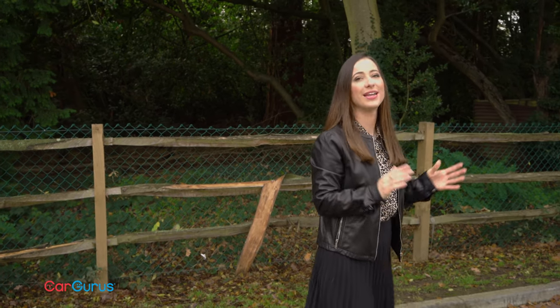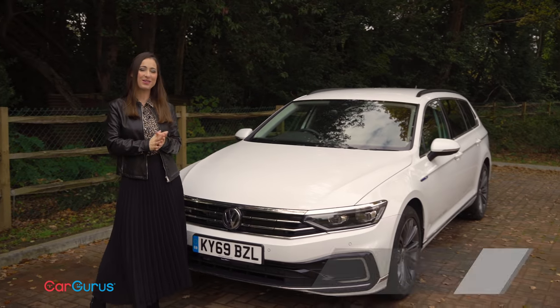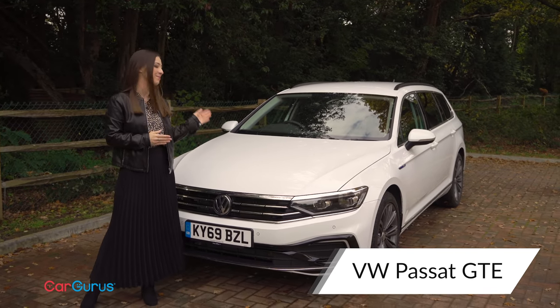Here at the CarGurus UK YouTube channel we cover cars of all shapes and sizes, whether it's looking into the story of a particularly interesting model, buying guides of some of the UK's best-selling cars, or reviewing some of the latest models to hit the road. And today it's the turn of the Volkswagen Passat GTE, the updated version.